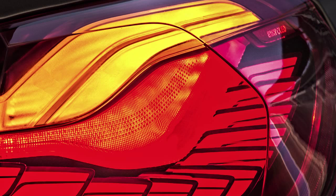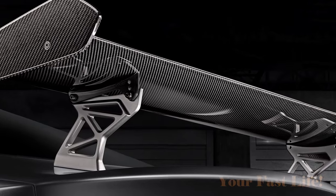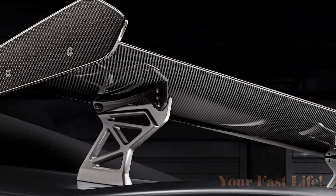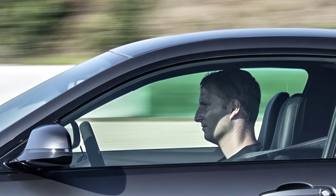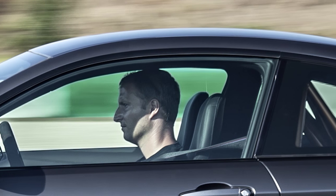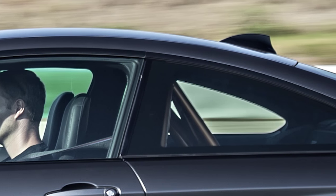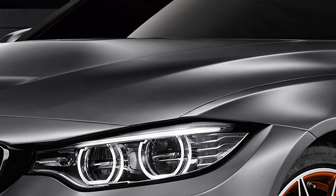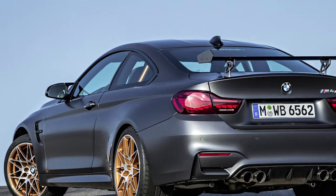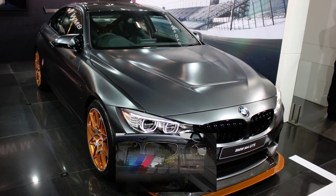The rear wing and diffuser are made of carbon fiber reinforced plastic, or CFRP. The car also has a CFRP roof, which saves more than 13 pounds over a traditional metal roof. This material is also used in the hood, making it 25% lighter than the aluminum hood found in the standard BMW M4. It's all about lowering the center of gravity to improve the handling of this car.